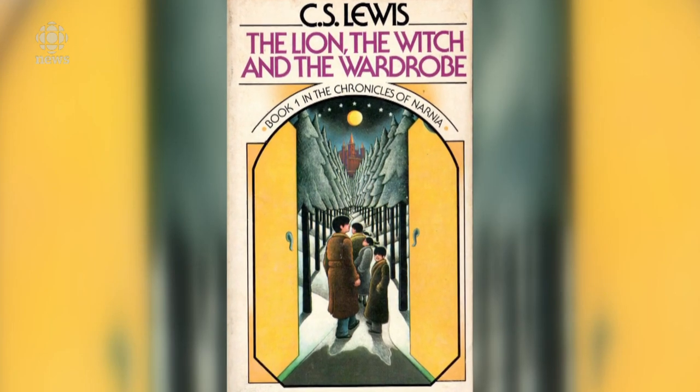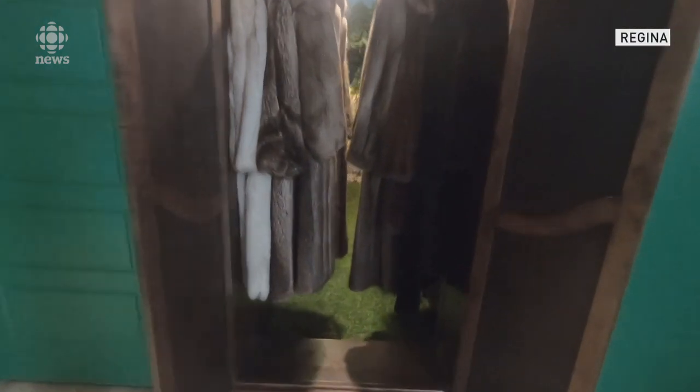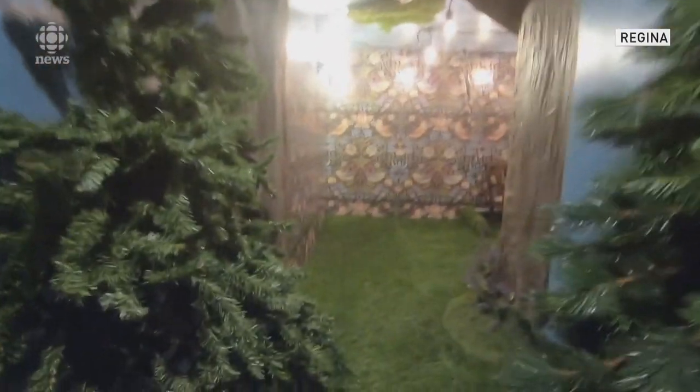I grew up on the Chronicles of Narnia, reading them with my family — and not just my immediate family but extended family. We're all obsessed with them and love the books, so that was the key inspiration for doing this.